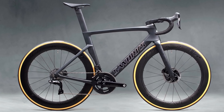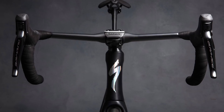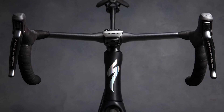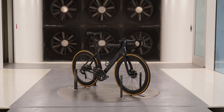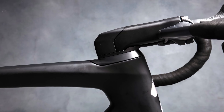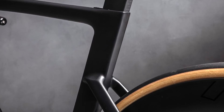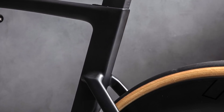The new S-Works Venge is a little more real world and it's claimed to be faster and lighter than ever. Specialized won't say how much faster, but the brand does claim to have shaved 240g off the frame and added around 40-50% more compliance compared to the Vias, although the Tarmac is still more comfortable.